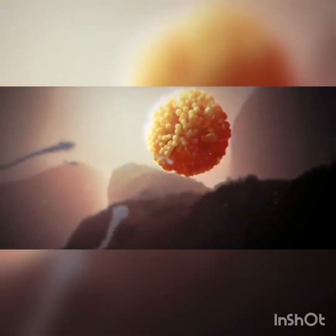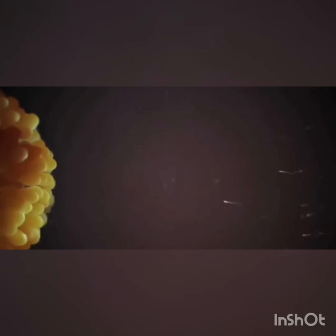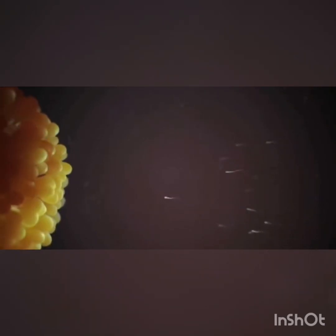As a result, the sperm become hyperactive, swimming harder and faster toward their destination. At long last, the sperm reach the egg. Only a few dozen of the original 300 million sperm remain.